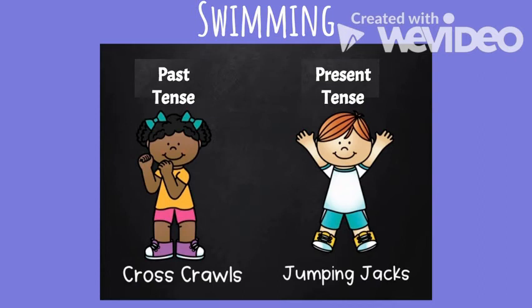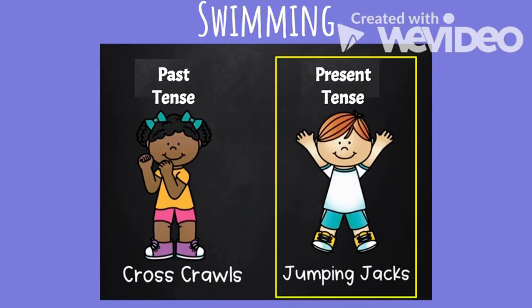Next word: 'swimming.' Is swimming past tense or present tense — like 'I am swimming in the lake'? Swimming is present tense, so you should be doing jumping jacks. That -ing ending is once again a signal to you that it is present tense.